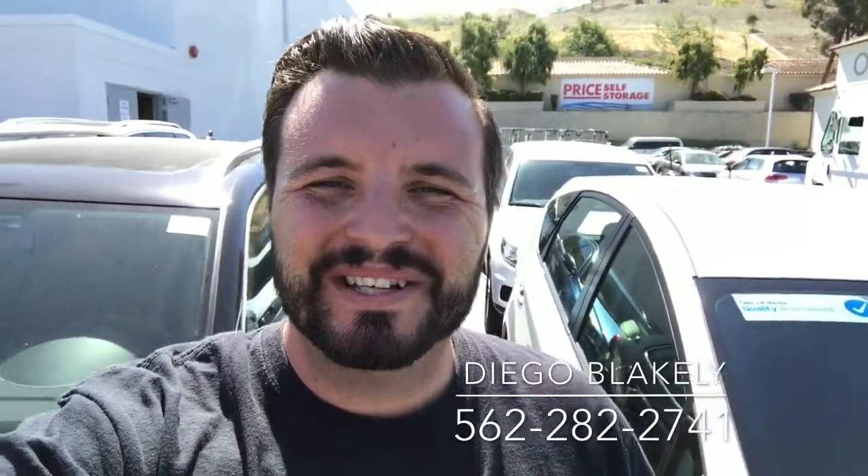Hi Steve, Diego Blakely here from Capistrano Mazda. Thank you so much for looking into our 2013 Toyota Prius. I have it right here behind me. I want to give you a quick walk around and a preview of the car.